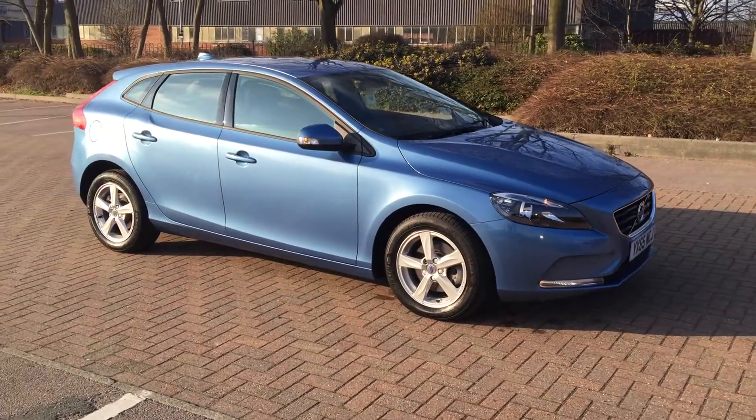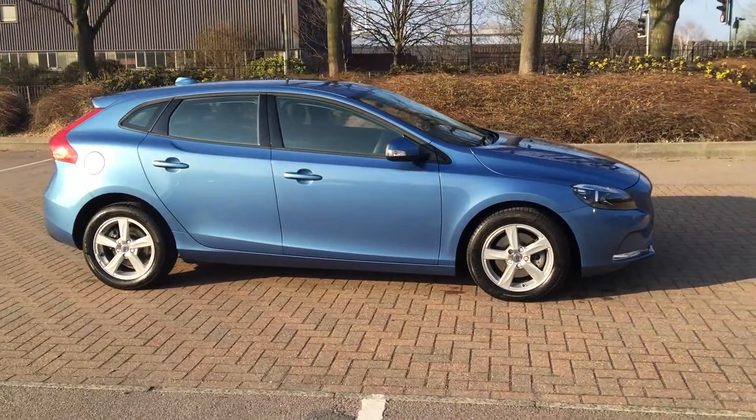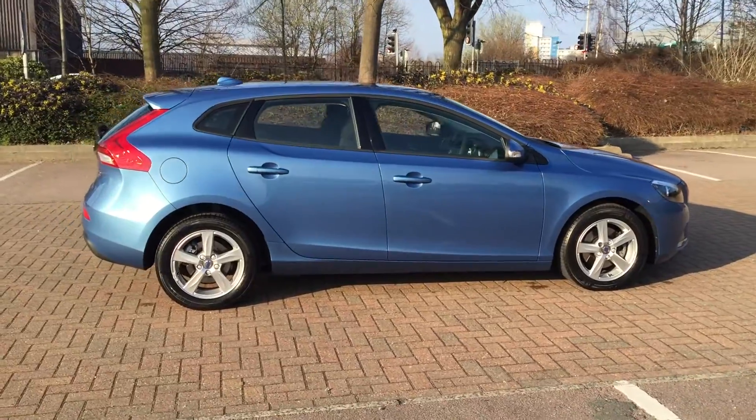Welcome to Sturge's Volvo V40. This is a T2 ES 6-speed manual. It's a 1.6 petrol, 120 brake horsepower.